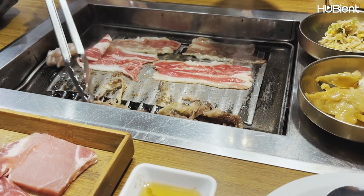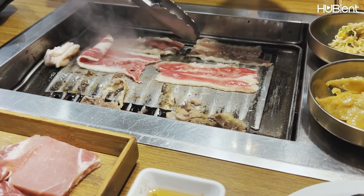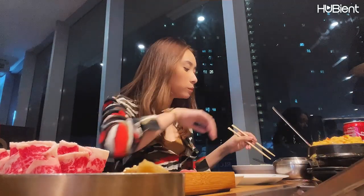The service at Kaya Korean restaurant is exceptional, with friendly and attentive staff who are happy to make recommendations and answer any questions you may have. The restaurant also offers a great selection of Korean food and beverages.